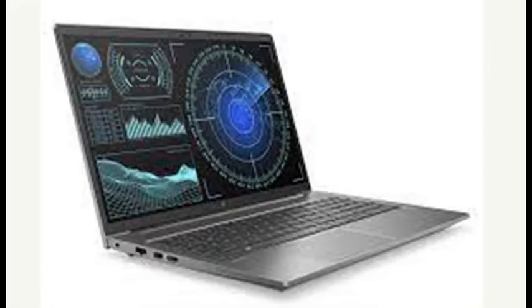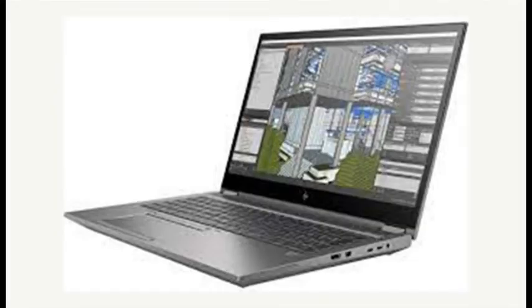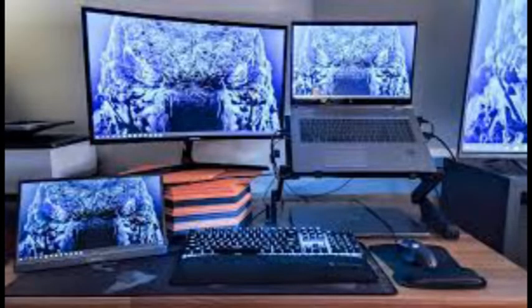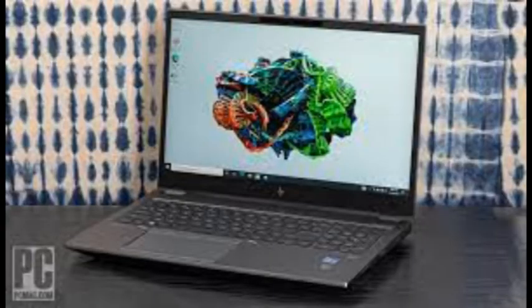With an aluminum top and magnesium bottom and inner structure, the Fury 15 G8 measures 1.02 x 14.2 x 9.6 inches and weighs 5.32 pounds, making it about an ounce more portable than the Precision 7560. The ThinkPad P15 Gen 2 is the bruiser of the group at 1.24 x 14.7 x 9.9 inches and 6.32 pounds. Like the Lenovo, the HP doesn't qualify as a rugged laptop, but it has passed MIL-STD 810H torture tests for shock, vibration, and environmental extremes.